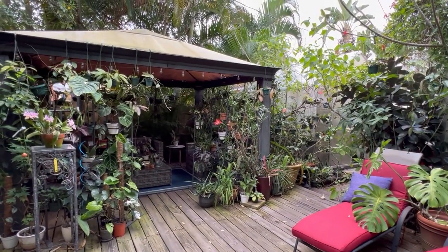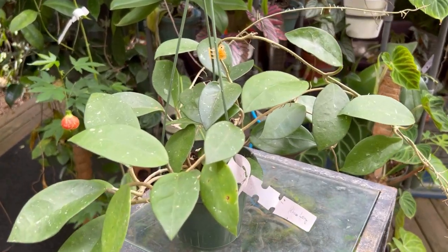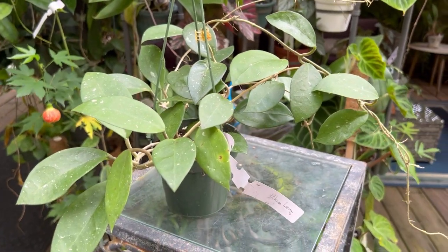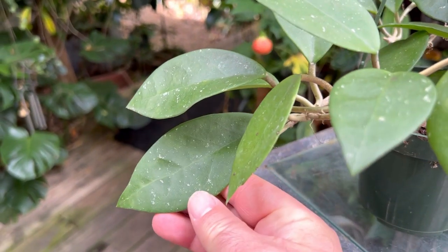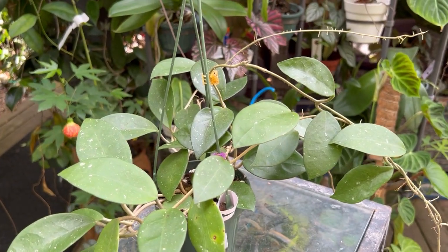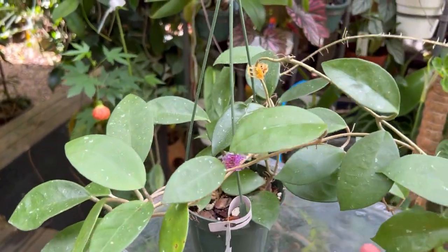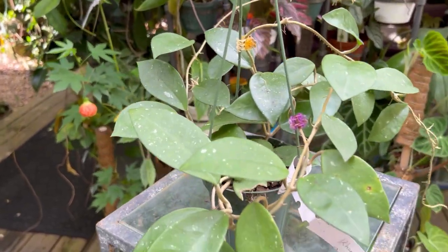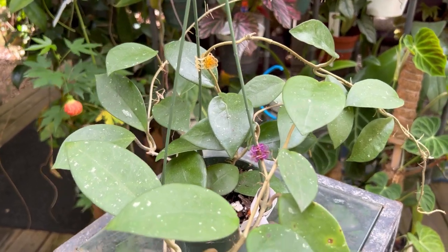The first hoya I pulled out today is Hoya kaolang. I really don't know anything about this hoya — I got it in a trade from Hawaii about a year and a half ago. It has nice splashy leaves and is really, really easy to grow — it can tolerate a lot of neglect. I don't know what the flowers look like, so if anyone knows anything about this hoya, please let me know in the comments.